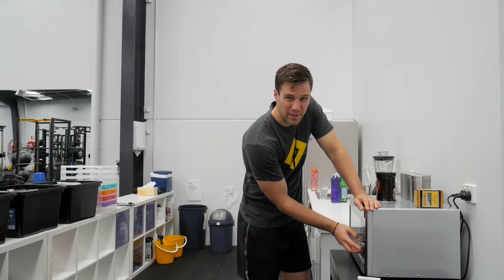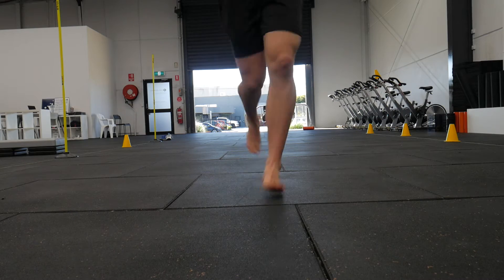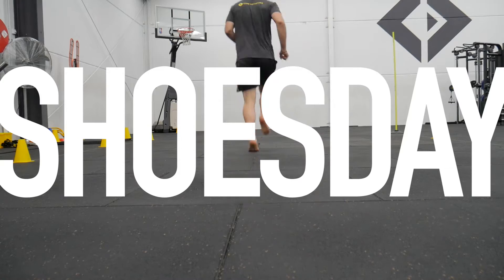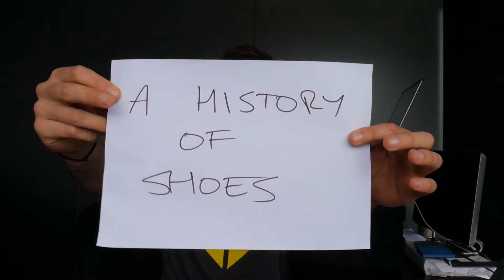Why aren't shoes shaped like feet? A history of shoes, Part 2: shoe-shaped feet.